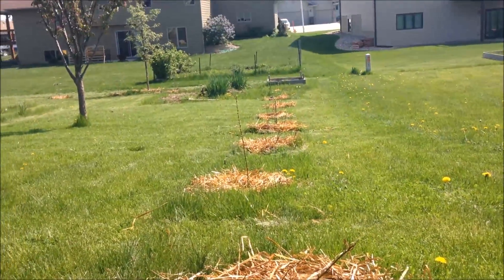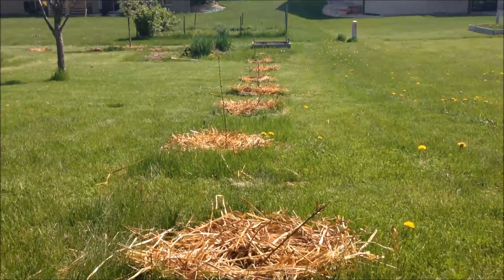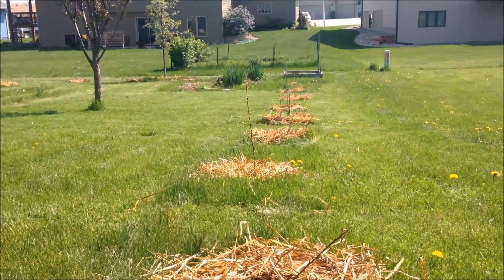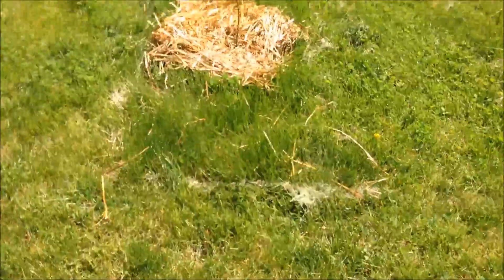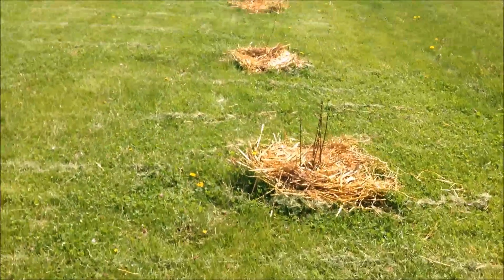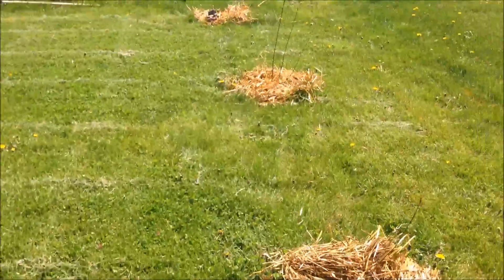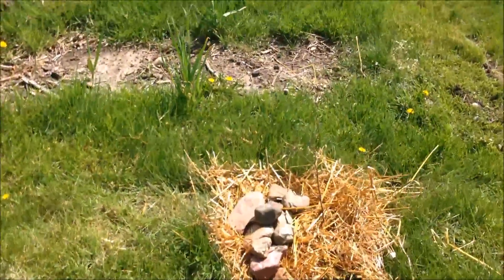Here's a look at the edible hedge — food hedge, some people call it a fedge — that I planted in the back. I ordered a bunch of shrubs. Some of them didn't come, some of them I gave or sold to friends. This is what's left. I planted some golden currants, serviceberries, aronia, hazelnut, wild plum, and buffalo berries. They all made it so far — they're all alive.